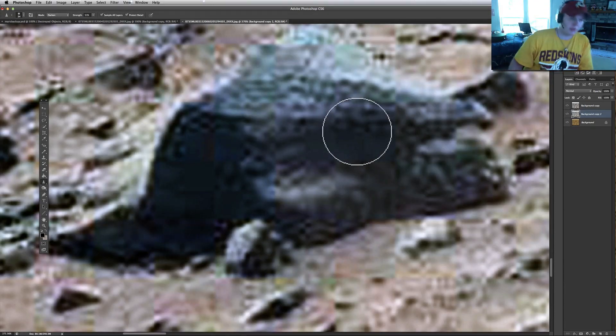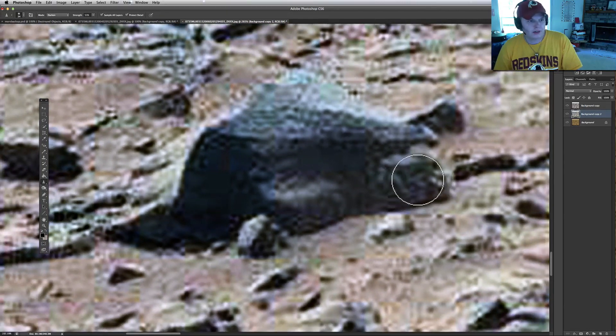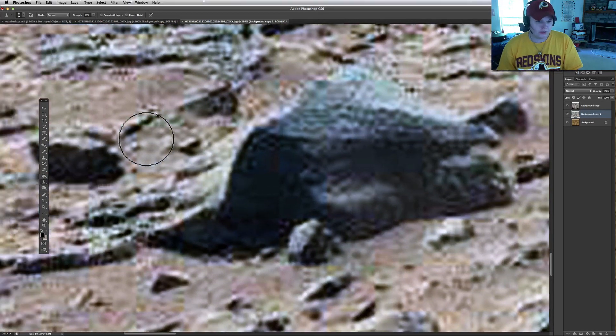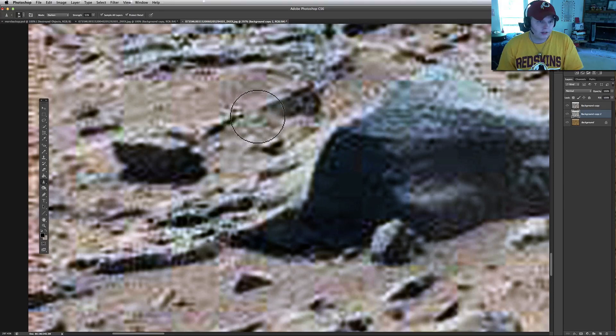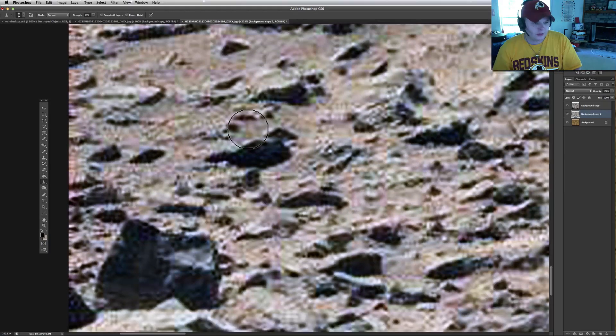Especially the blur annoys me because that's where it's like — and look at the overall shape of it when you pull out. Back over here, here's a little spear that's on a perfect circle right here. It looks just like a little — and we're talking, this stuff is right by the rover. So this is not that far off. A lot of this stuff should be crystal clear.